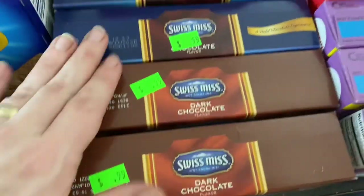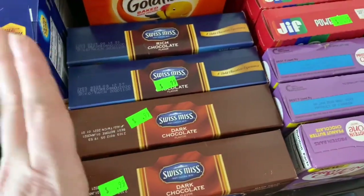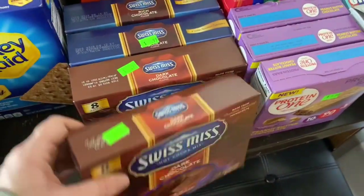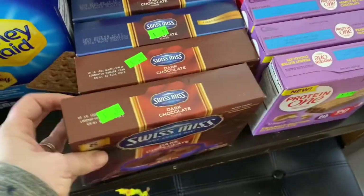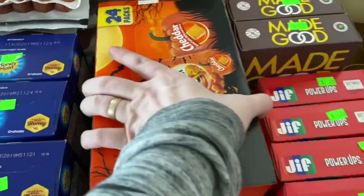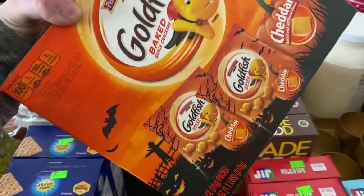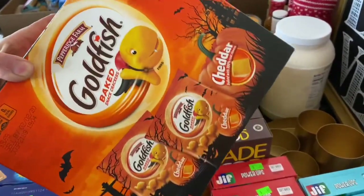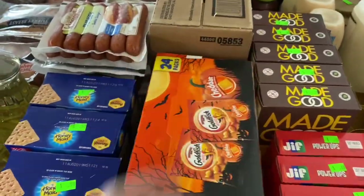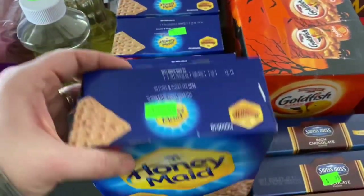$1.99 for these hot chocolate mixes — we probably won't be using them much anymore since it's starting to get warm, but we'll have them for next winter. These were only $2.00 for this whole box of Halloween-themed crackers — $0.24 each. But who cares? They taste like goldfish still. Graham crackers, $0.50 a box.